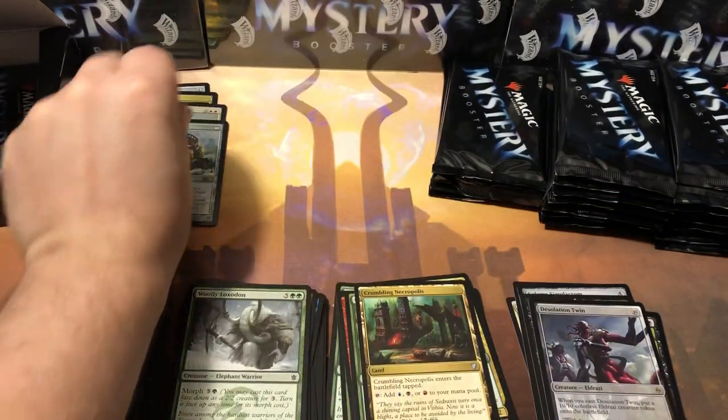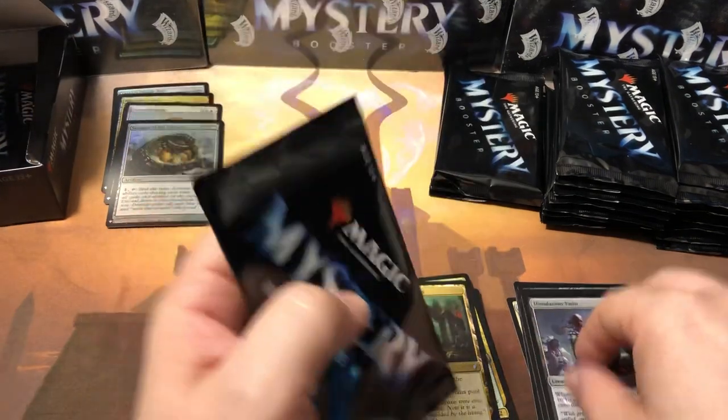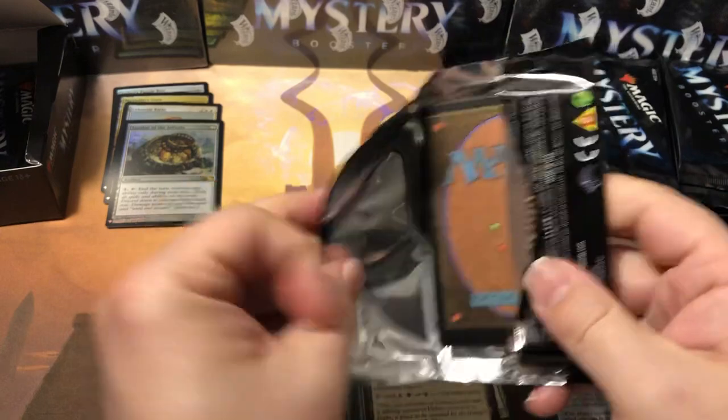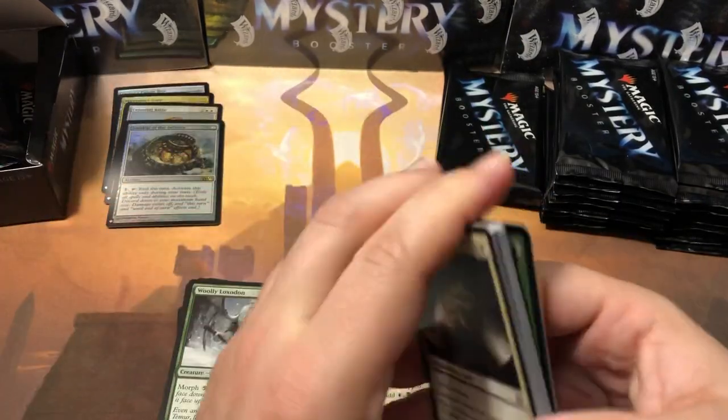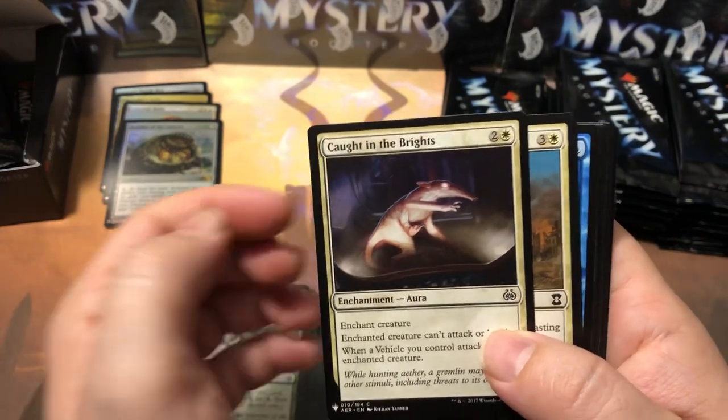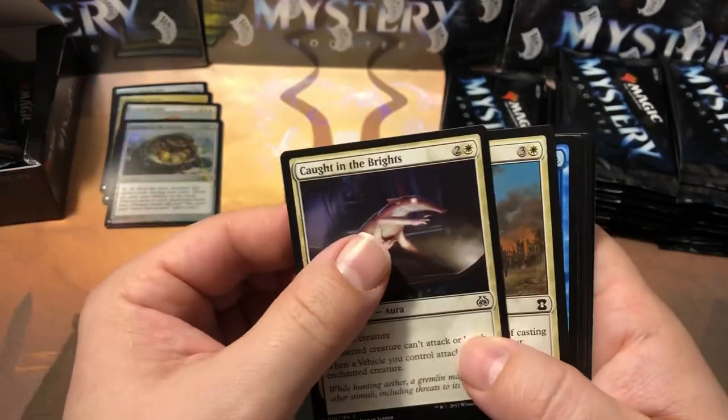Karn Wanderer is our rare, Desolation Twin is our second rare, and Sundial of the Infinite is our foil rare. We're getting a lot of rare foils in this box, which is nice. The first box I opened I got mostly common and uncommon foils, and the second box I got mostly rares. A lot of people are saying the same thing — they're very hit or miss on the foils.